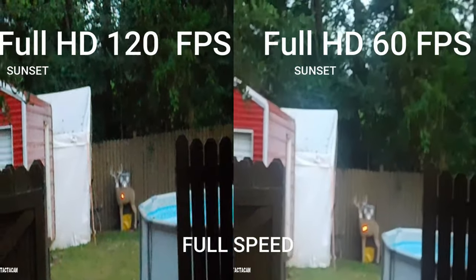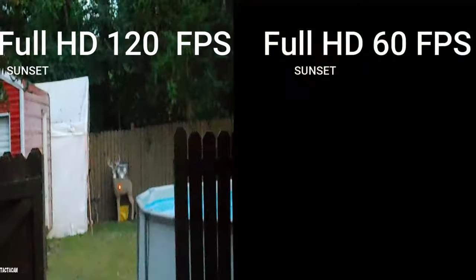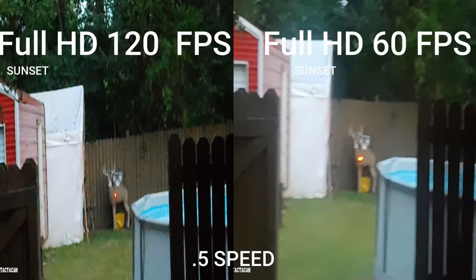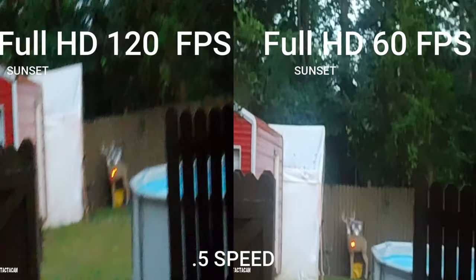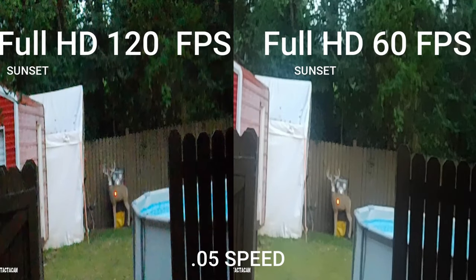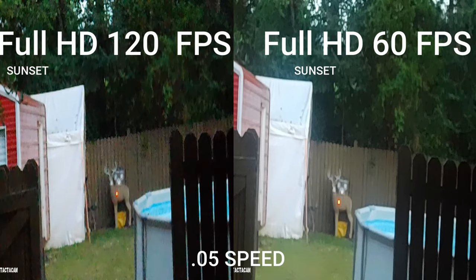Full HD 120 and Full HD 60 — the Full HD 60 might be just a shade lighter, but the Full HD 120 still looks great and it's going to give you a little better slow motion. So at sunset you might still go with the Full HD 120.